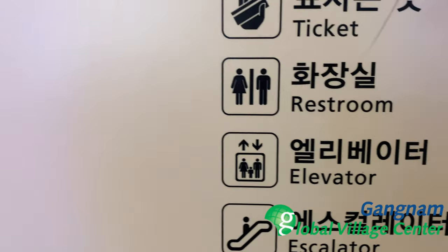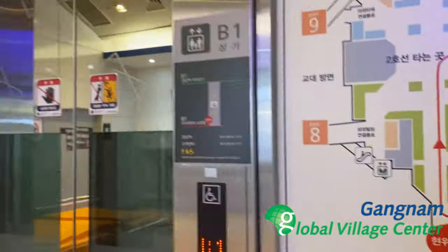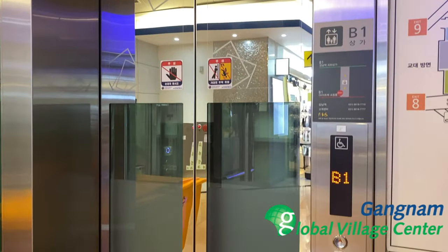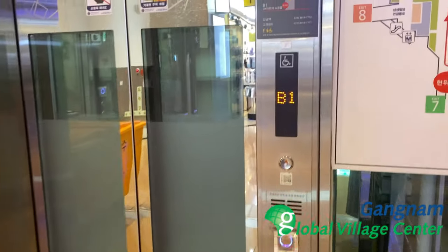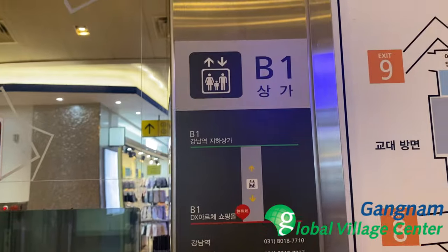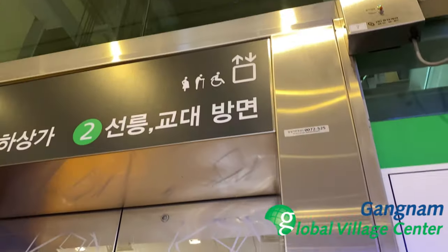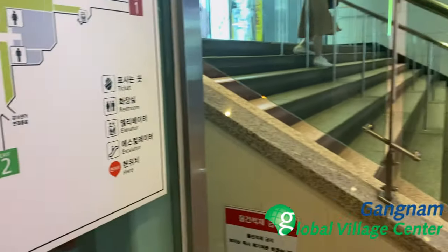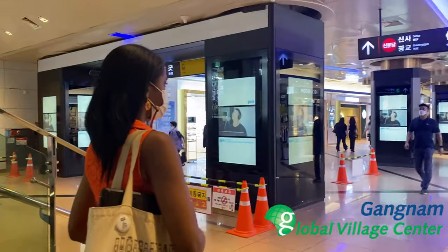To our left is the elevator, which is used mainly for elderly people and those with physical disabilities. Escalators can also be used if you are carrying luggage. Let's go and get started.